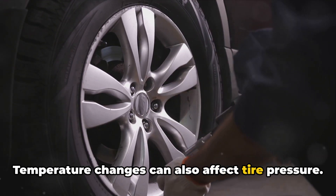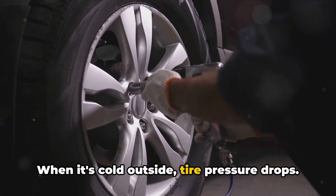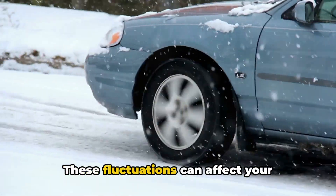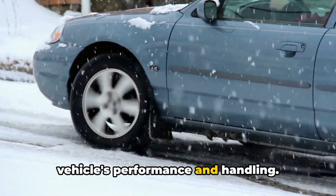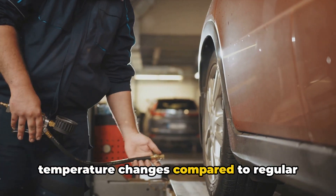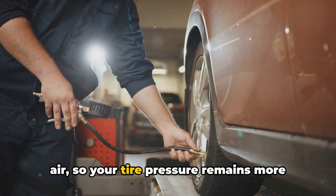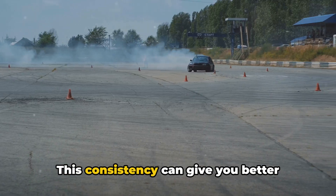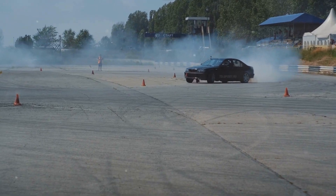Temperature changes can also affect tire pressure. When it's cold outside, tire pressure drops; when it's hot, pressure increases. These fluctuations can affect your vehicle's performance and handling, but nitrogen is less reactive to temperature changes compared to regular air, so your tire pressure remains more constant no matter what the weather's doing. This consistency can give you better performance and a safer ride.